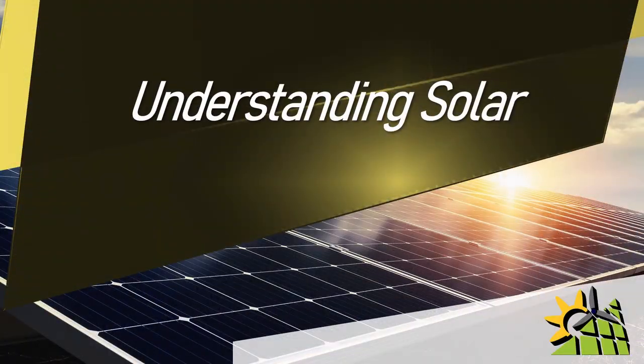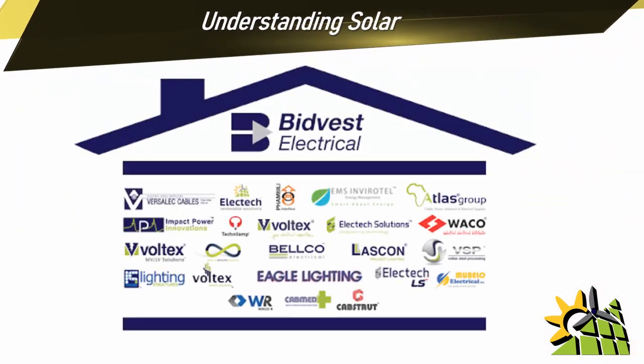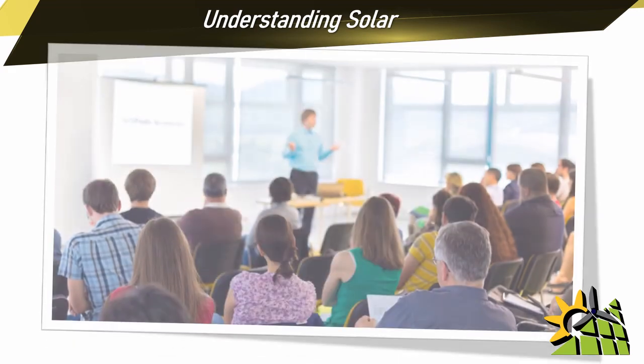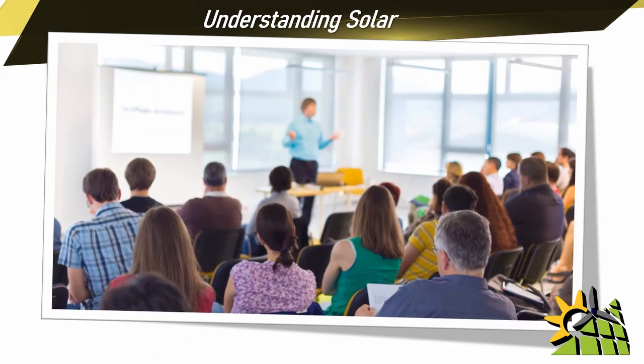Understanding Solar is a training program developed by the solar division of Bitvest Electrical. The inspiration behind this training program was to upskill electrical contractors as well as technical sales staff who wish to enter the solar and battery market.